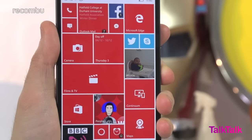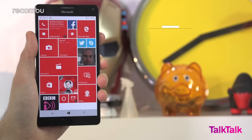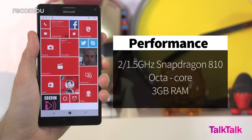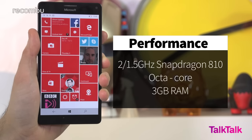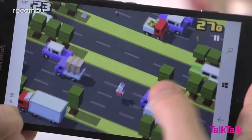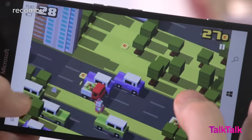One of the few differences between the standard Lumia 950 and the Lumia 950XL is the processor. While the Lumia 950 packs the hexa-core Snapdragon 808, the Lumia 950XL boosts up to an octa-core Snapdragon 810, although we didn't really notice any difference in performance. Apps still load quickly and games run smoothly, with only the occasional stutter cropping up.